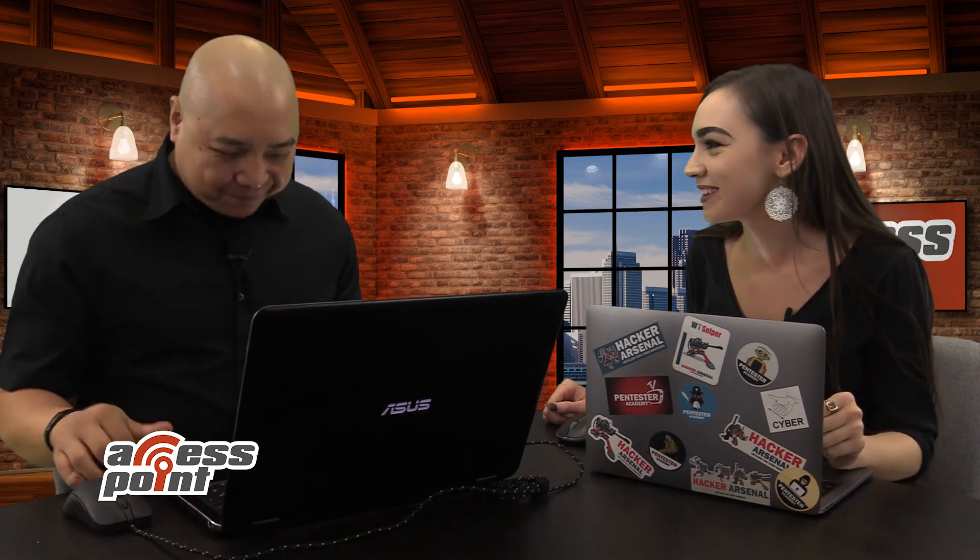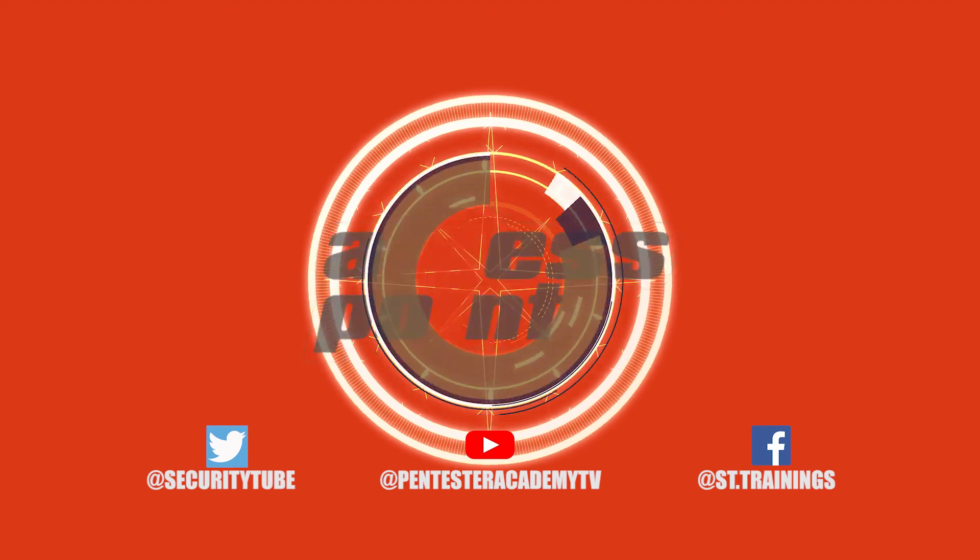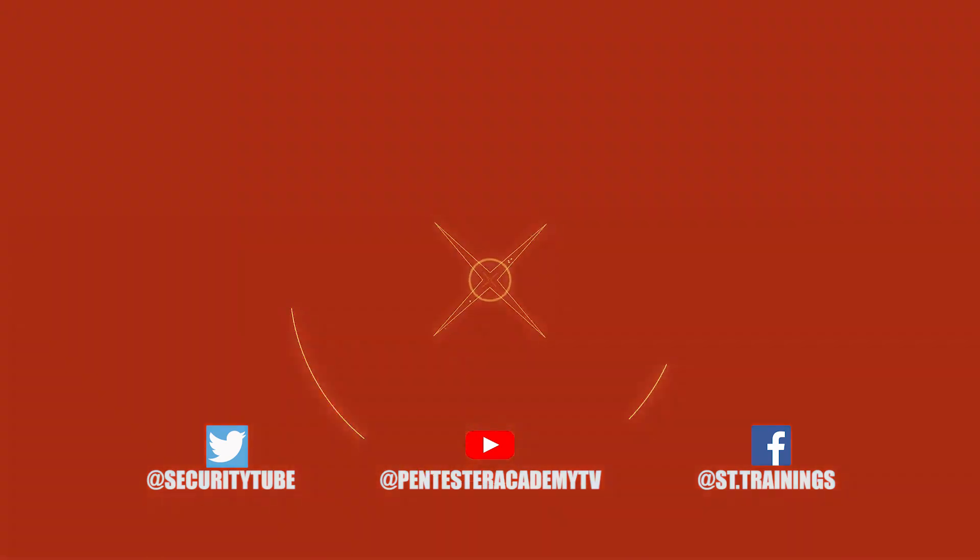Joseph, thank you so much for speaking with me today. That's all the time we have for today — make sure to tune in next time for another episode of Access Point. Also, make sure to subscribe to our YouTube, Twitter, and Facebook so you don't miss out on any of the latest cybersecurity news.